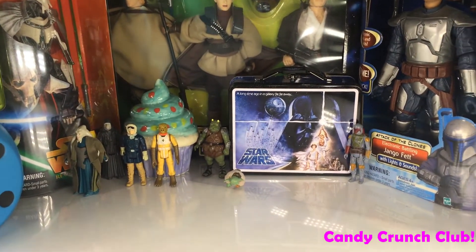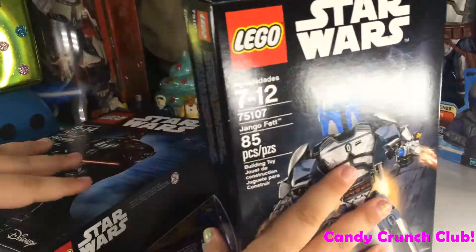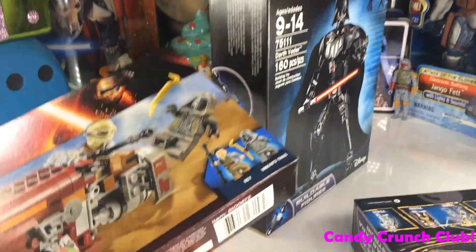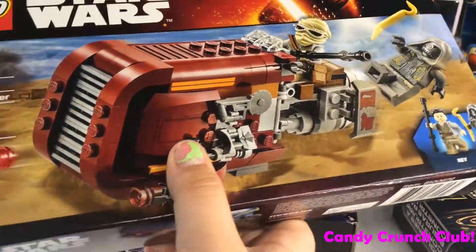And then I got these three Lego sets. We got this one which I think is so cool, and then we got a Darth Vader one — but those are older ones, not new. And then we got this one which is brand new. That was so cool.